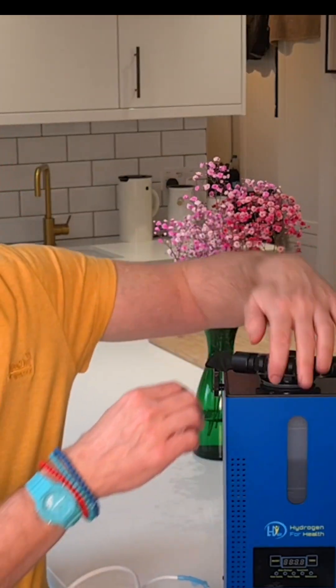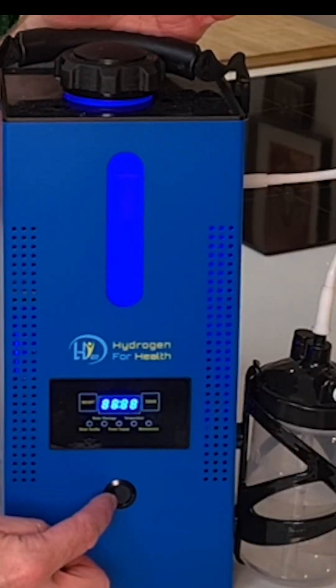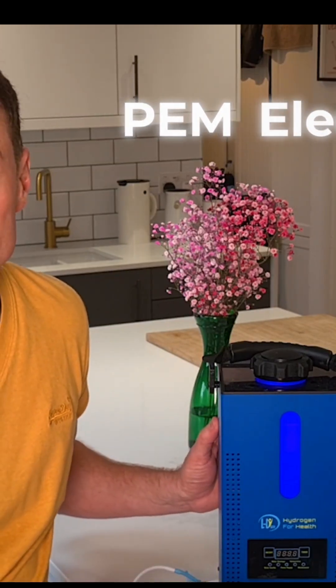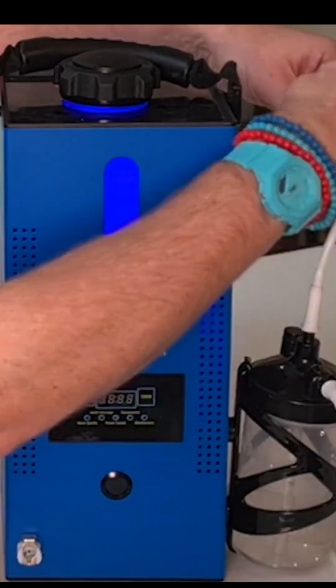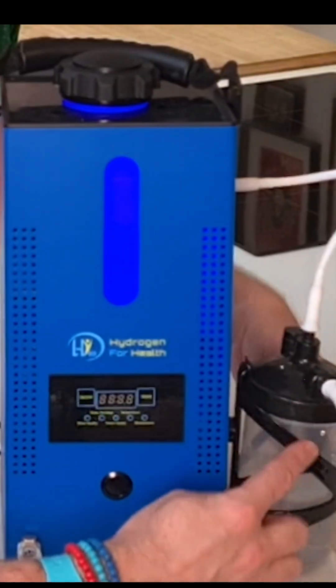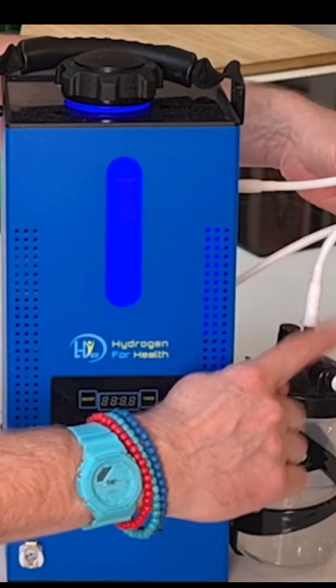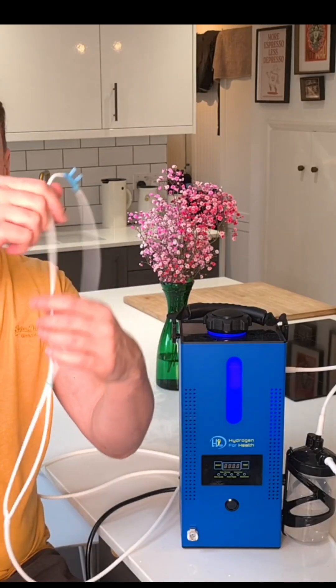You pour distilled water into the tank through the top, plug the device in, and press the button on the front. It's a PEM electrolyzer which generates hydrogen gas. The gas travels down a tube into a small container called the bubbler. You clip the cannula onto that part and the gas travels up the cannula, which you attach to your head, placing the sections just under your nostrils.